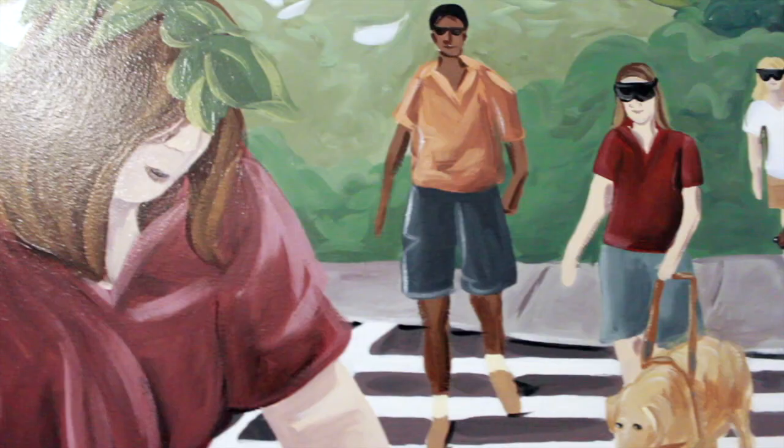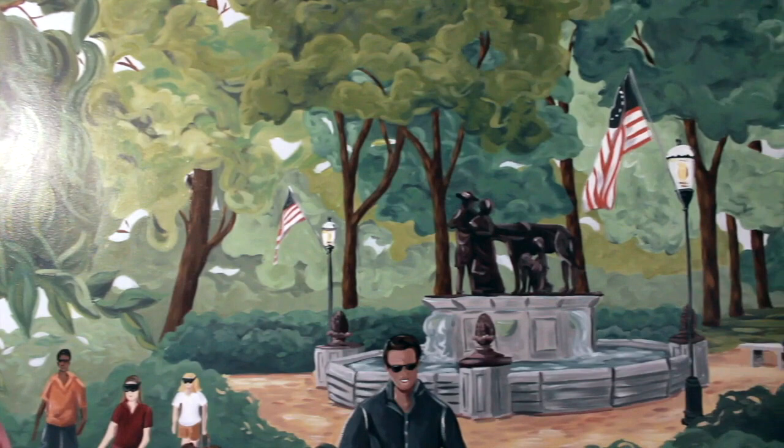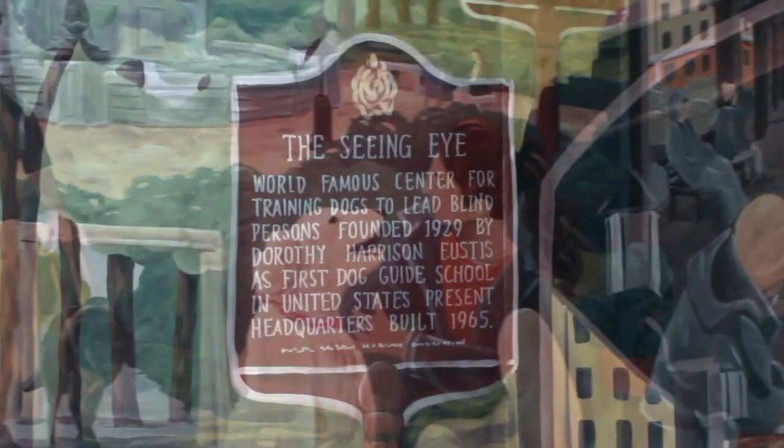Back at the top left, an instructor coaches a team in a crosswalk as another student waits to cross behind them. In the center is the Morristown Green, with its tree-lined paths, street lamps, and central fountain. And at the front right, a young woman kneels with her dog under the Seeing Eye historical marker.